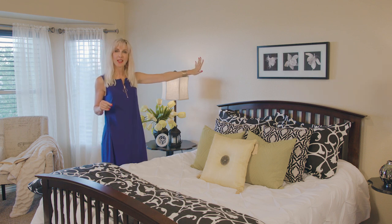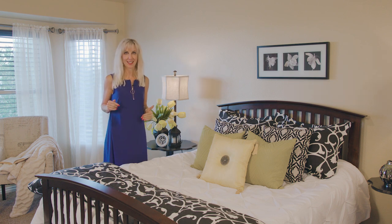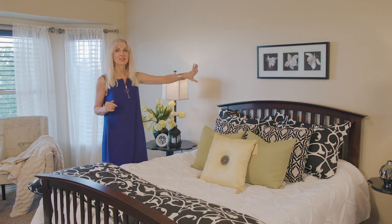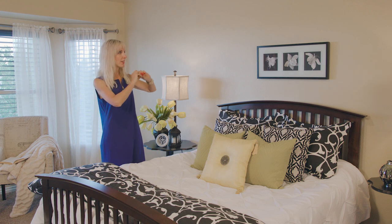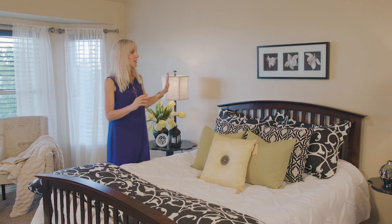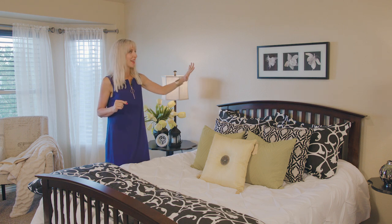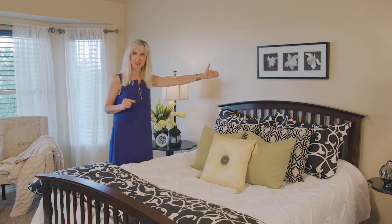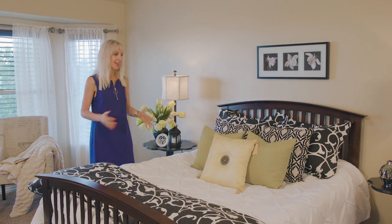You'll notice the picture above the bed — I use these pictures in pretty much every house that I stage, and they are under ten dollars at IKEA. I just love these pictures. I added it to the top; I don't need a big picture in here, but I just want something that continues to give it that look and feel of being updated and a little bit of romance with the flowers.